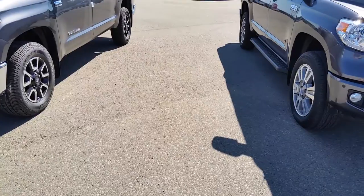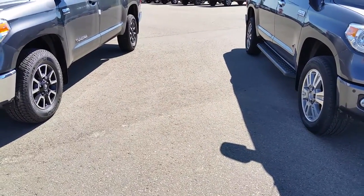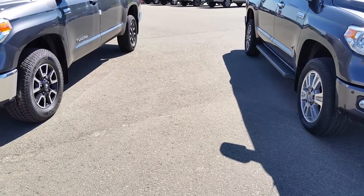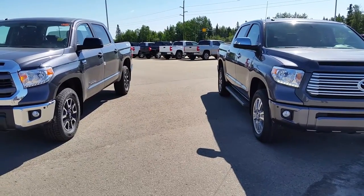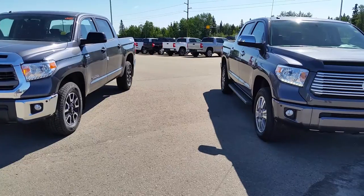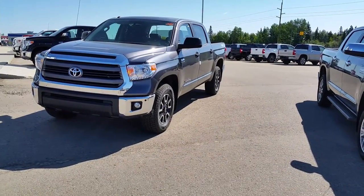Have a look at the rims. On the CrewMax Platinum you get a 20-inch alloy rim, and on the TRD on the left you get a sportier looking rim but it is an 18-inch. You can also see the Platinum on the right has LED daytime running lamps and the TRD on the left has just the ordinary daytime running lamps.